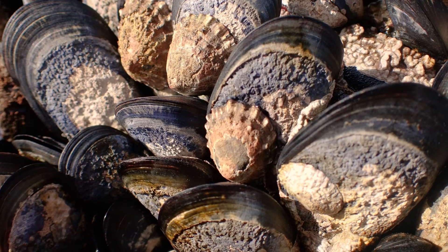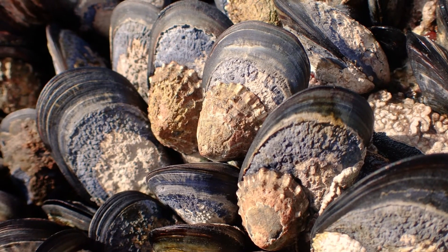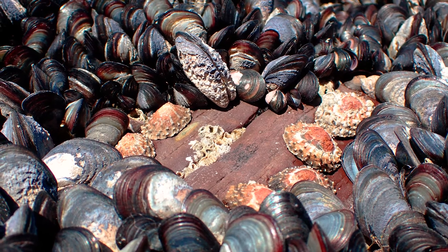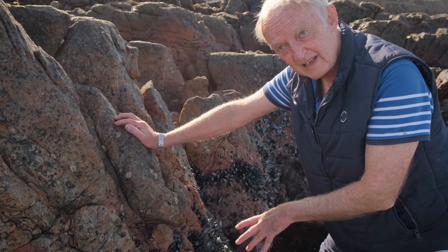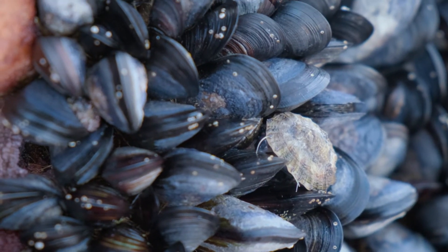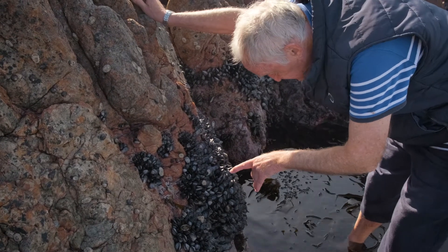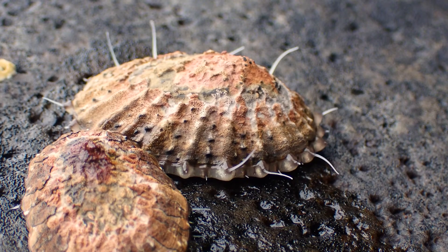Usually when you see limpets at low tide during the day, they're just inactive and stuck down onto the rocks. But if you look in a shady area like this, particularly in the winter when it's not too hot, then you can actually see them walking around. Here's one with his tentacles out, actually wandering around.